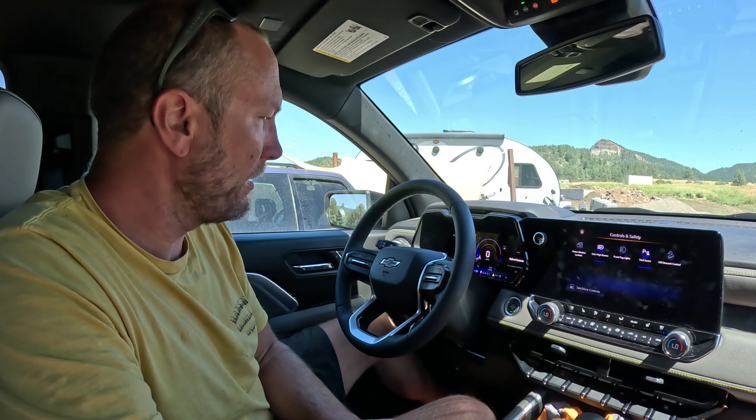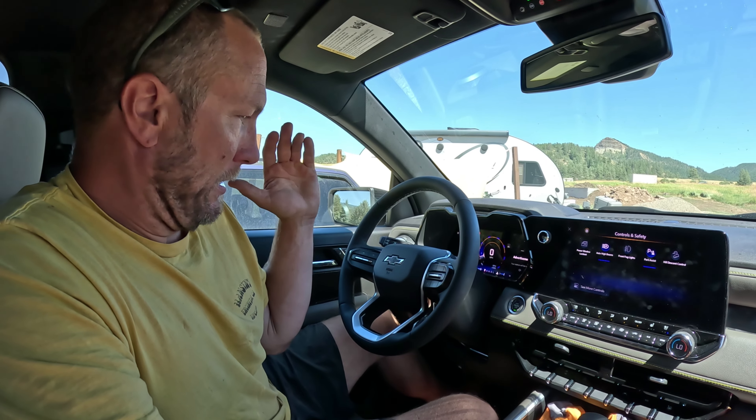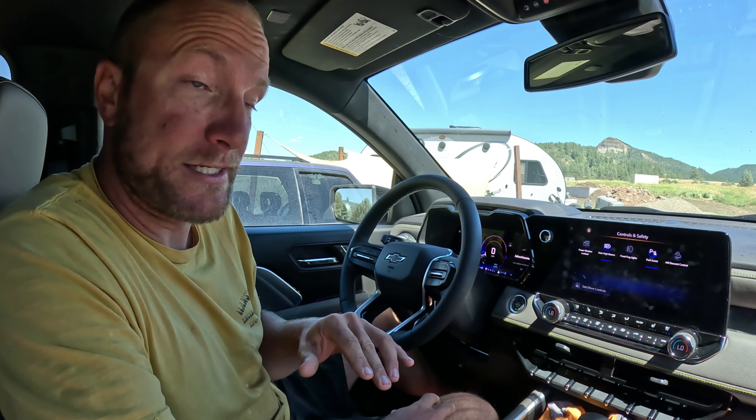Hello everybody, Greg with DrifterJourney here. Today we're going to be talking to you about an issue with the new 2023 Chevy Colorado.